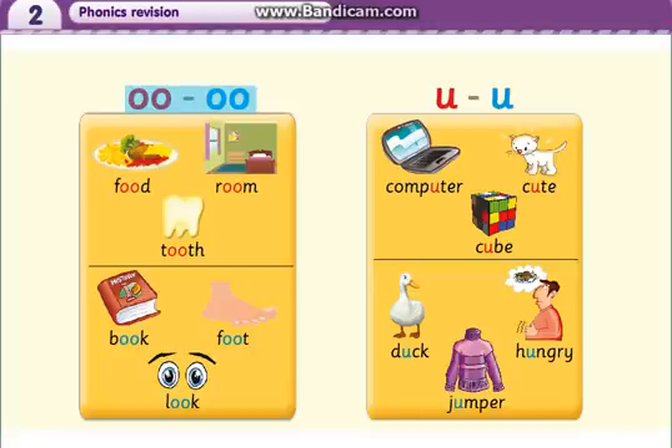U. U. U. Room. Tooth. Book. Foot. Look. U. U. Computer. Cute. Cube. Duck. Hungry. Jumper.